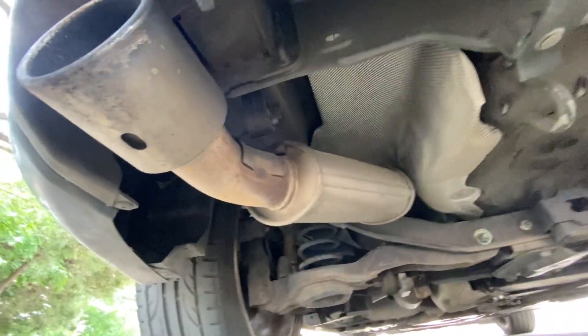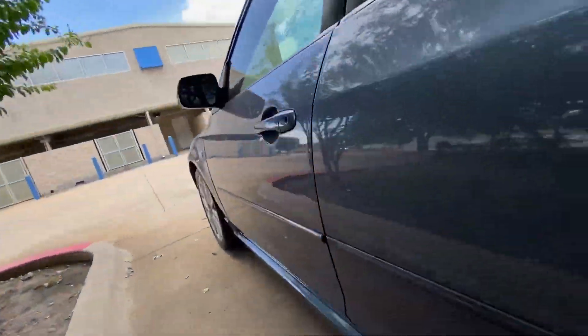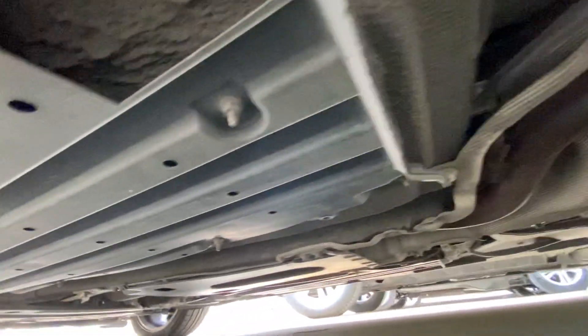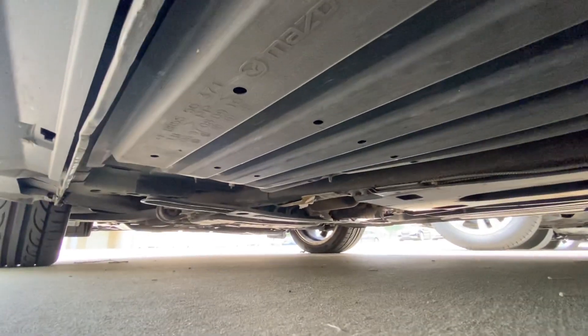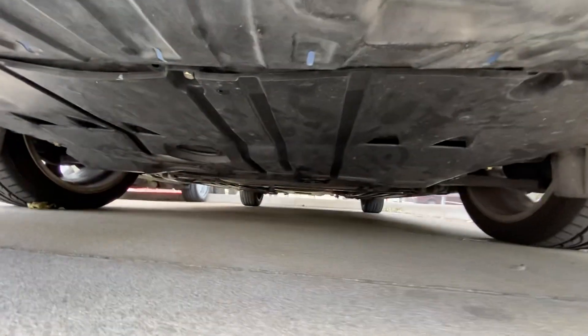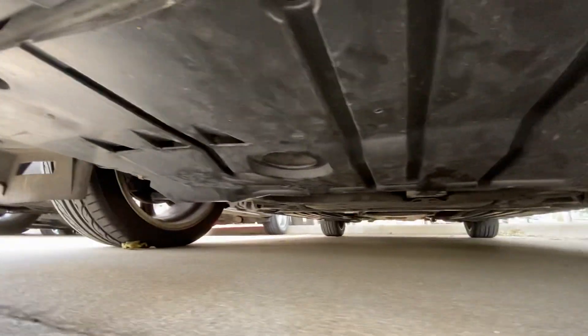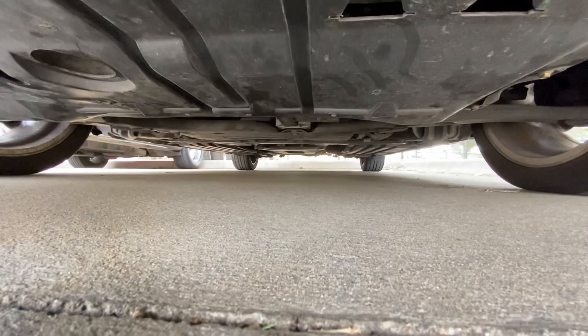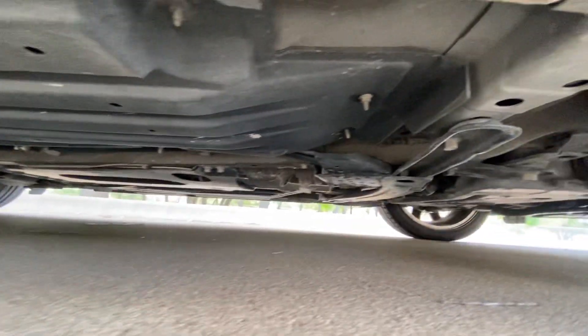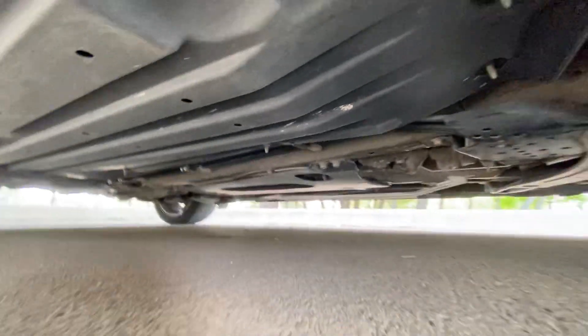So far, I don't see anything. And we're gonna look from the side a little bit. Looks good so far. Okay. Underneath here — looks good. Looks good too.